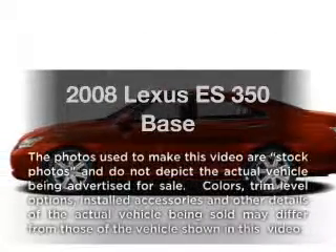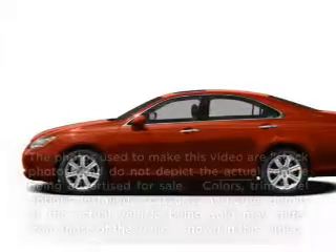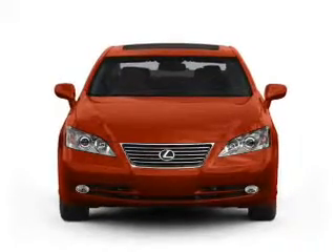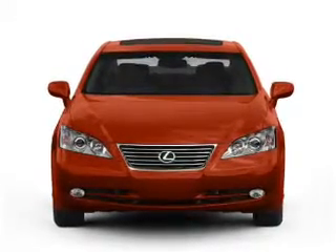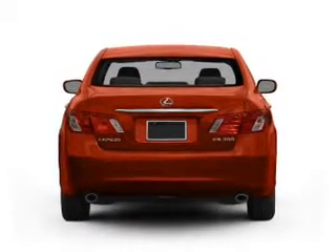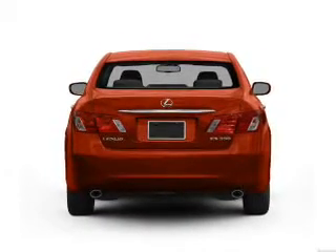Introducing the 2008 Lexus ES350. Travel the roads in style and comfort in this great vehicle with a reliable six-cylinder engine that responds smoothly to its six-speed automatic transmission. The anti-lock braking system will help deliver you safely to your destination.